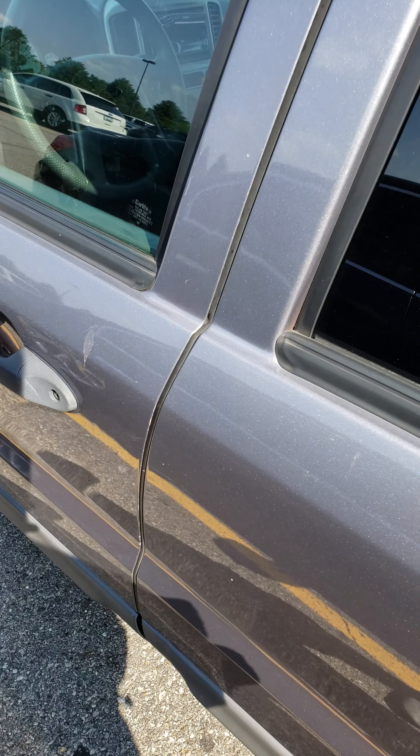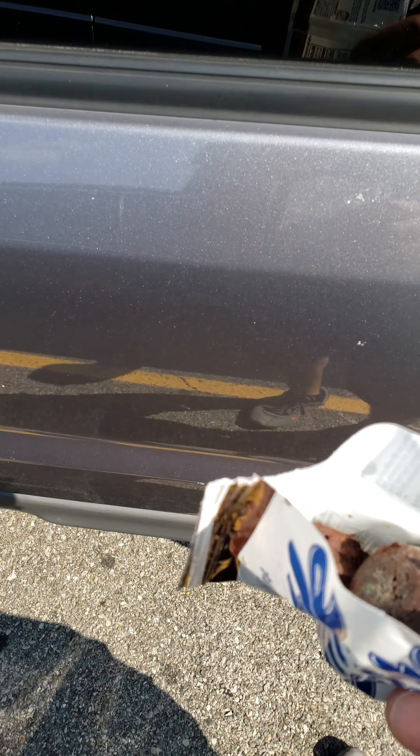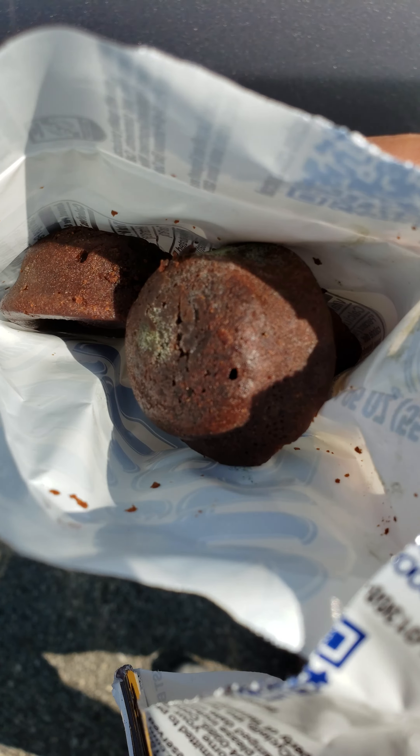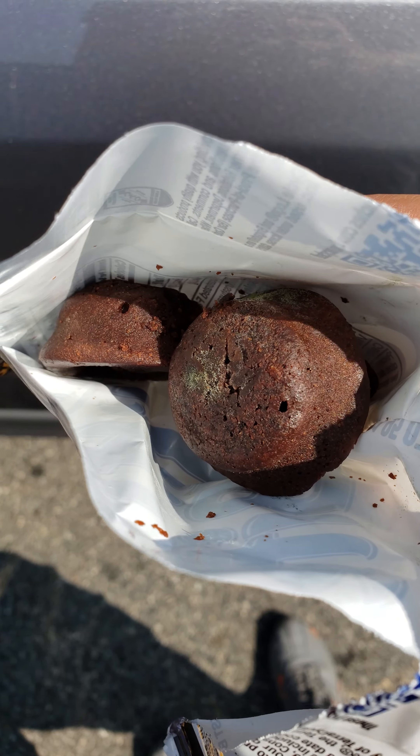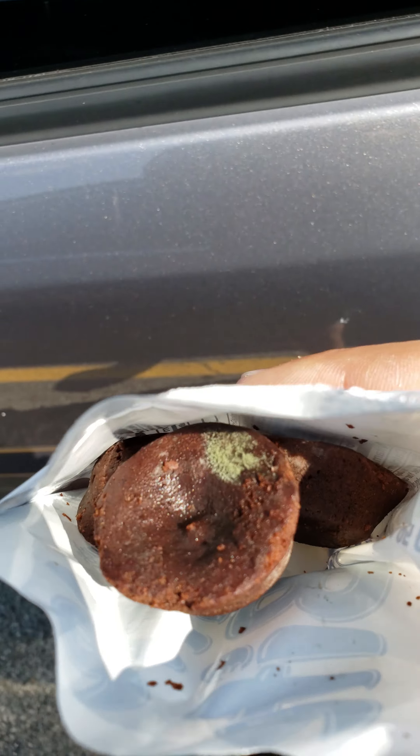Anyway, we left these inside the car. It's kind of hot out — probably about 80 degrees or so. We went into the store and by the time we came out, my wife said they turned green. And if you see, let's get this one to turn — it's disgusting.